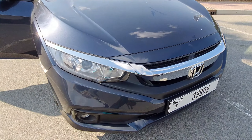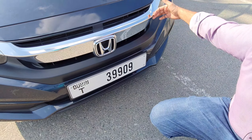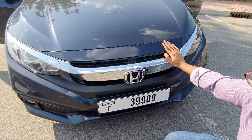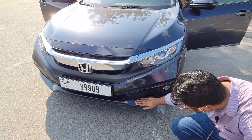Currently in the UAE we have three engine options available: the 1.6-liter engine, the 2.0-liter engine, and the 1.5 turbo engine. We currently have the EXI variant, which sits below the RS variant, and in the future we will be getting the RS variant too.